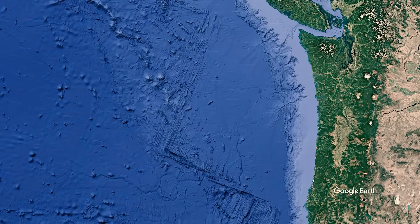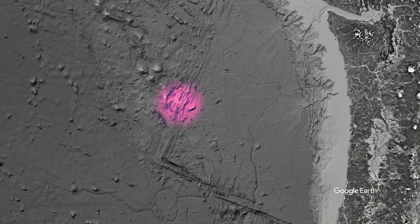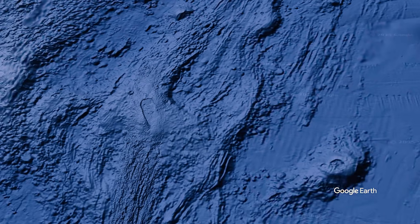Deep beneath the waters of the Pacific Northwest, nearly 500 kilometers west of the Oregon coast, lies a massive volcano unlike any other on Earth — and it is waking up. Axial Seamount, one of the most active and intensely monitored volcanoes on Earth, is swelling again.